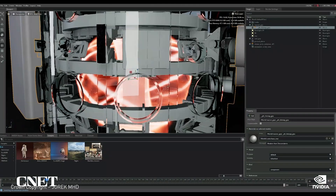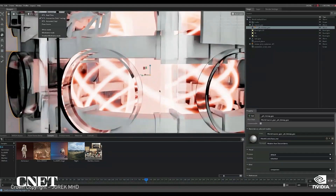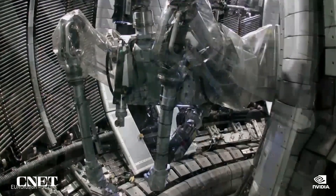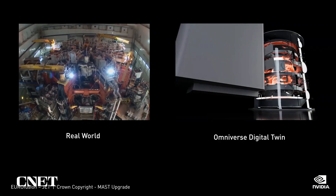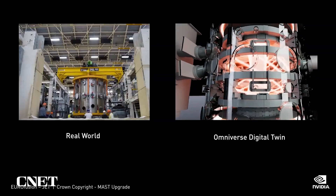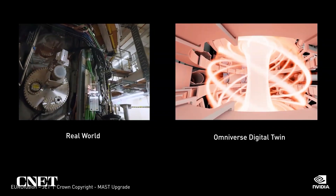With a physically accurate digital twin of both the reactor and the internal reactions, researchers can work to create AI-based systems to help control and sustain the burning plasma. Maintenance will be performed by robots trained and re-optimized in simulation with large amounts of synthetic data generated in Omniverse. In the future, the Omniverse digital twin will be synchronized to the physical reactor with real-time streams of sensor data, allowing researchers to test hypotheses in the digital twin before deploying changes, boosting performance, improving predictive maintenance, and reducing downtime.